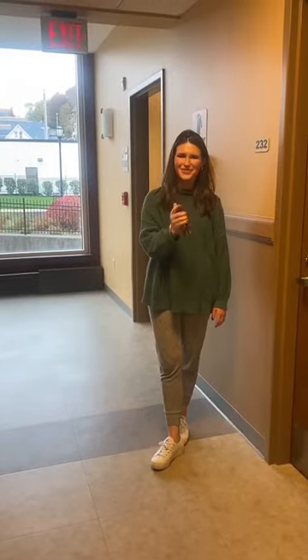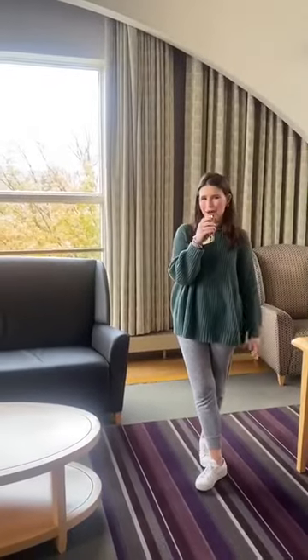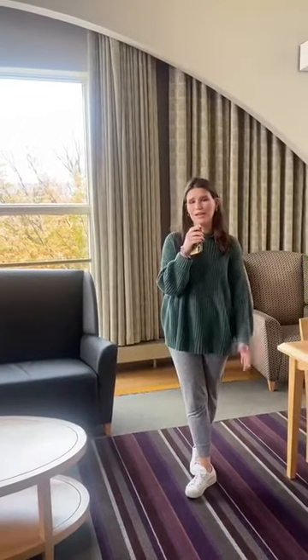We're now outside Gavigan Hall, so let's go see what's inside. Hi Royals, we're now in a study spot located in Gavigan Hall. Gavigan Hall is the closest residence hall for sophomores located near central campus, so easy access to the Naples Center and your classes.